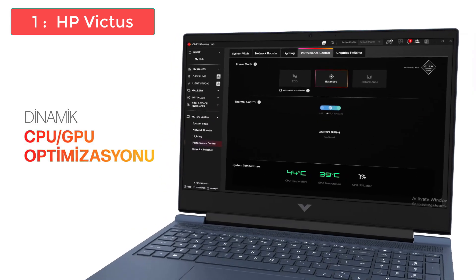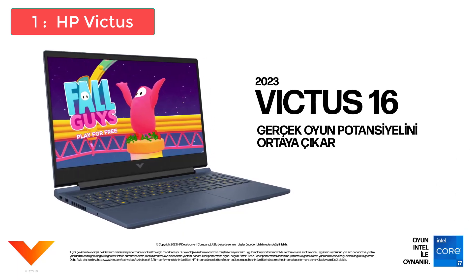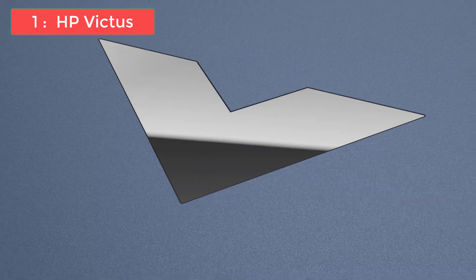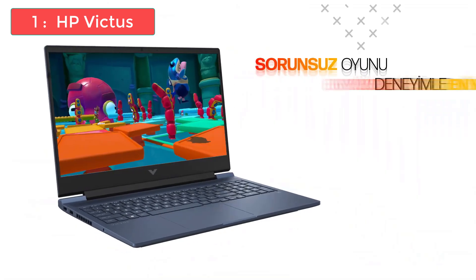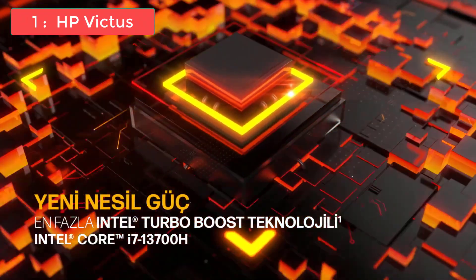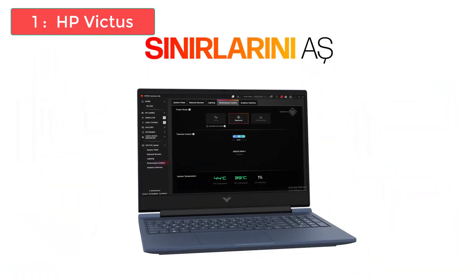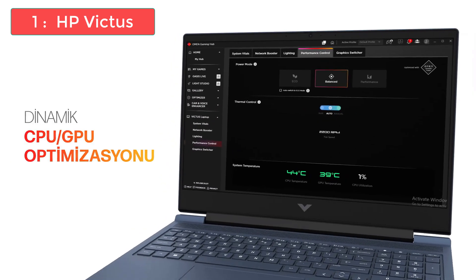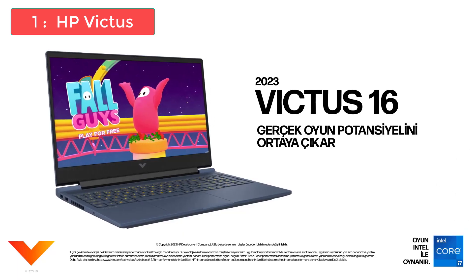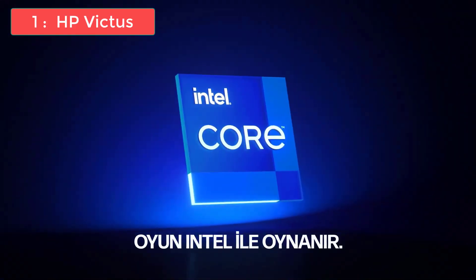The 512GB SSD is perfect for most users — it's enough space for Windows, AutoCAD, all your project files, and other software, and upgrading is simple and affordable. The 8GB of RAM is adequate for modeling and everyday work, and just like the MSI laptop, you can upgrade to 16GB if you start working with very large projects or need faster rendering times. Another great feature is the 144Hz display. While you might not think refresh rate matters for CAD work, it actually makes a noticeable difference when panning and rotating 3D models, making movements feel smoother and reducing eye strain during long work sessions.